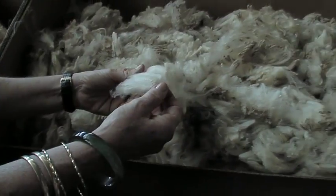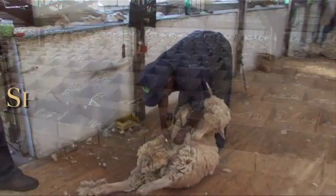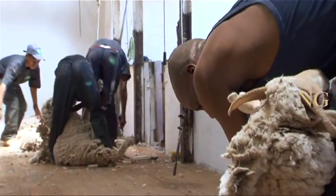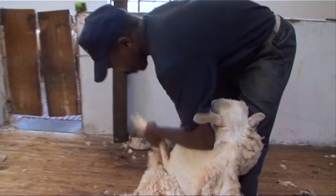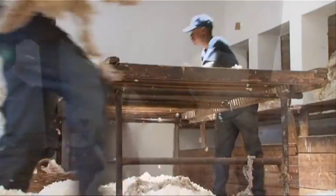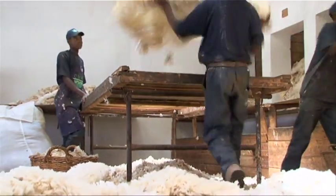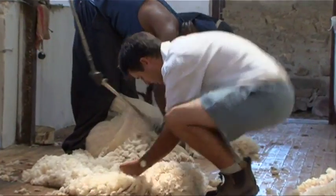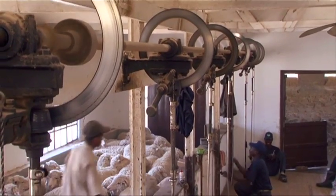On-farm classing and clip preparation for greasy wool is of a high standard. Sheep are usually shorn once a year during the warmer months. Teams of trained shearers travel from farm to farm, shearing flocks by appointment. Shearers must be highly skilled, and shearer training courses and shearing competitions are organized on an annual basis to keep shearers in top form.